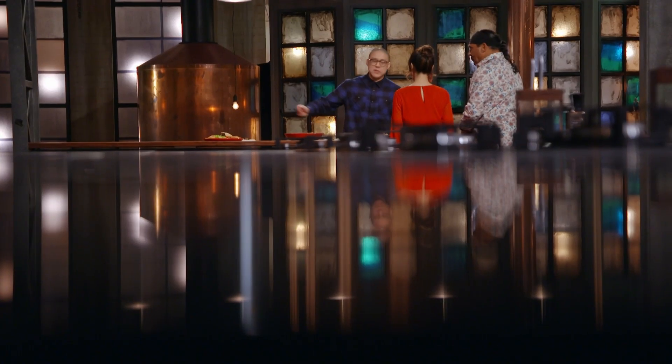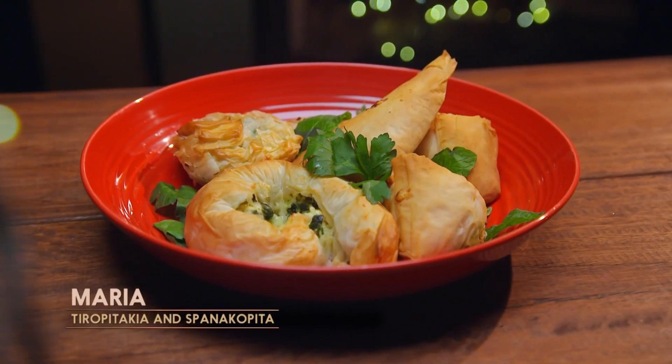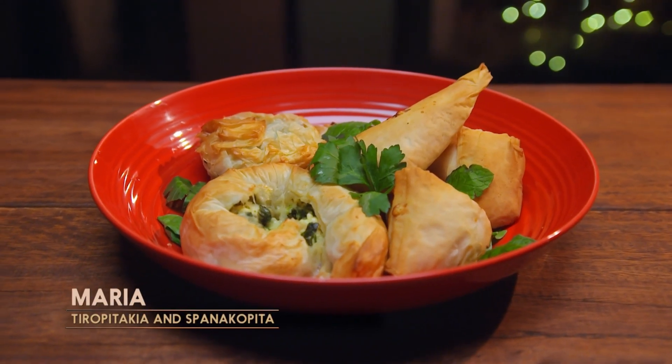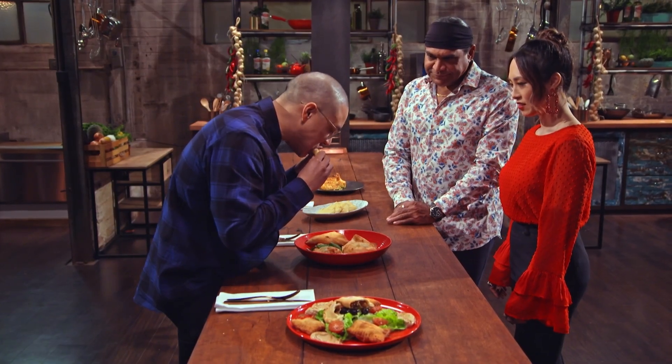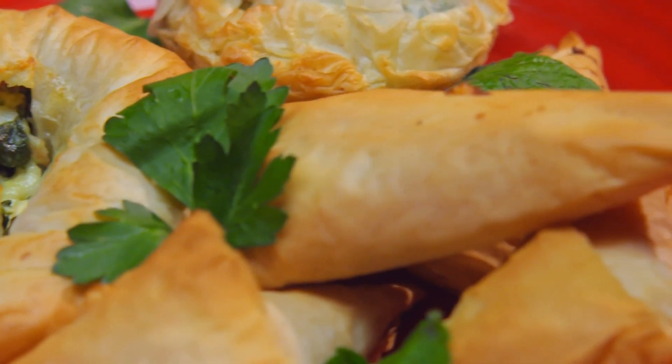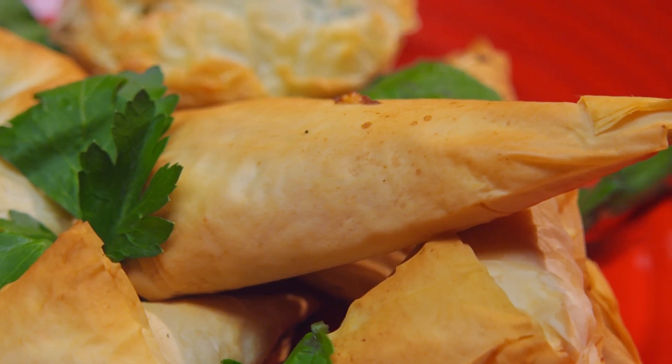Dan, where do you want to start? Let's start with that one. This is tiropitakia and spanakopita. Shall I dig in? Go for it. Very tasty. Very crispy pastry, nice golden brown. It's a beautiful filling, nice and moist, really cheesy.